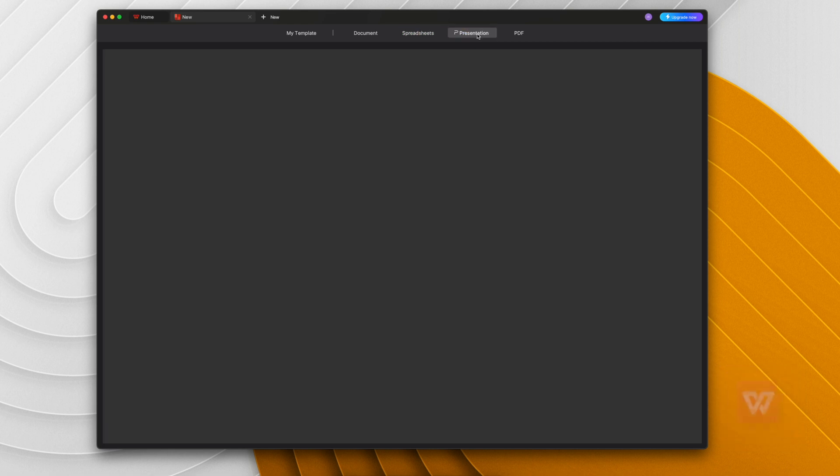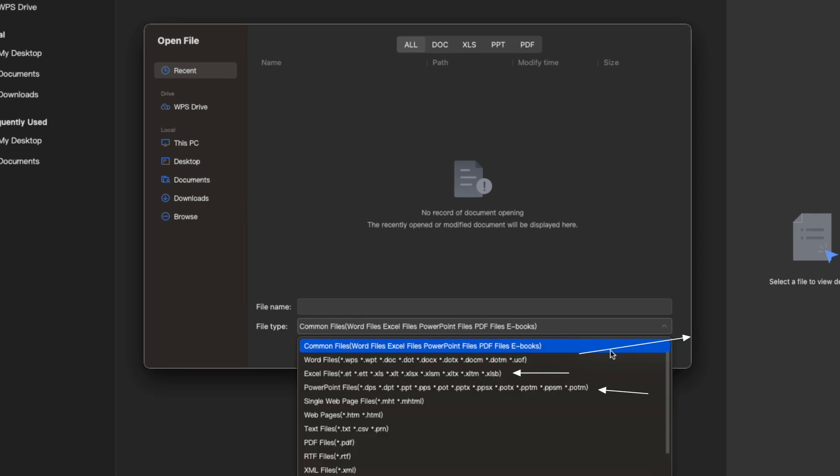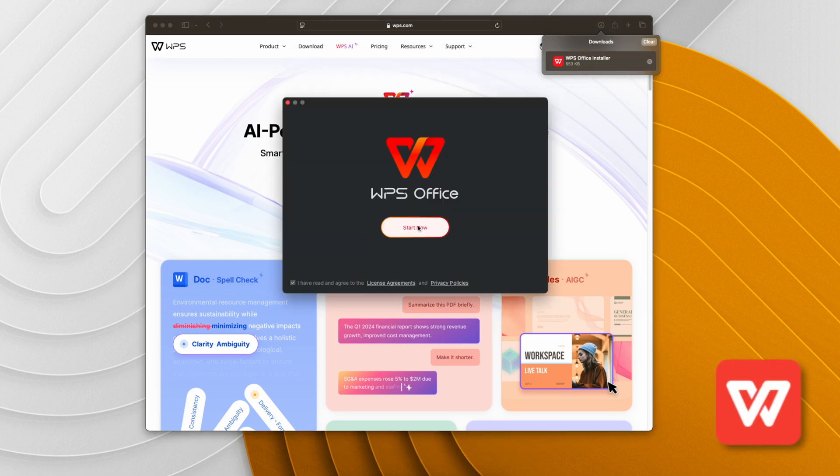Today's video is sponsored by WPS Office. You've probably used Microsoft Office before, but it's not free, and with so many subscription services out there, the last thing you want is to pay monthly just to create documents, PowerPoints, or spreadsheets. WPS Office is an all-in-one solution — you get a writer, slides, spreadsheets, a PDF reader, and more, all in one place. It's fully compatible with all Microsoft Office formats and is the best free alternative I've personally ever used. Check the link in the description to find out more.